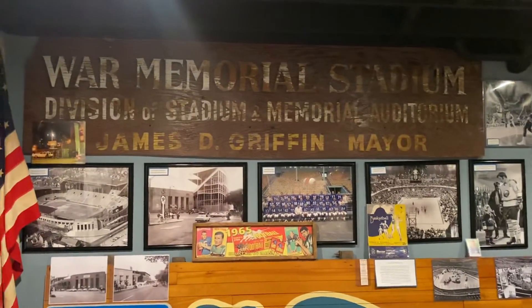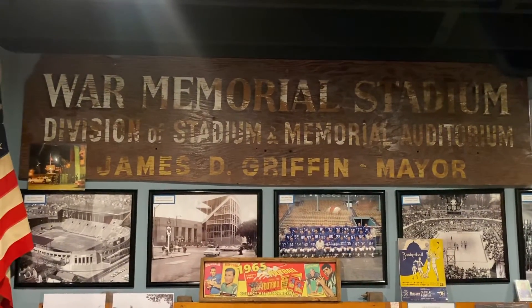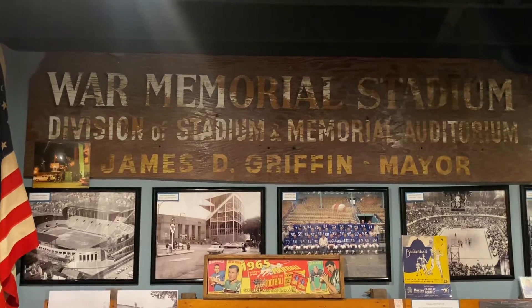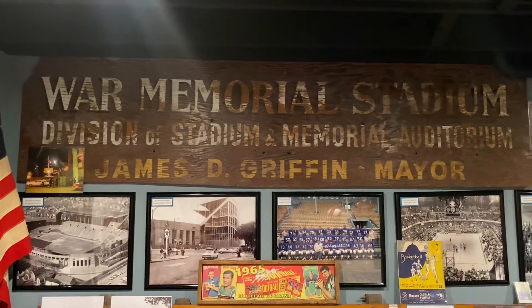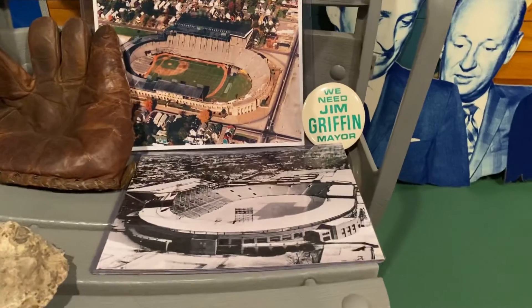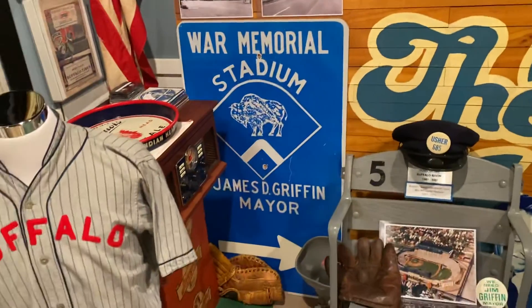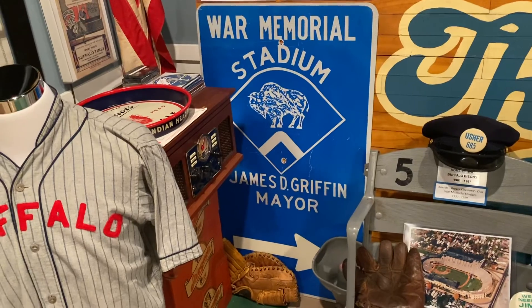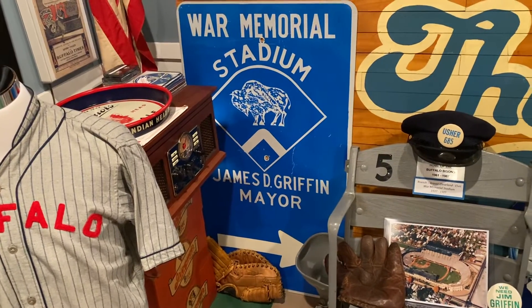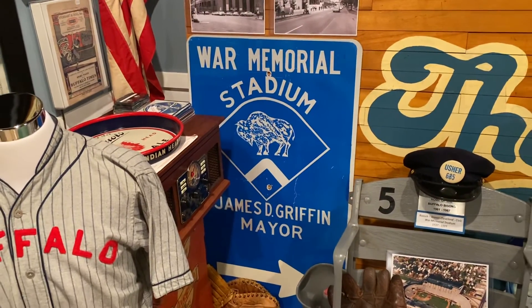There's Jimmy Griffin's name on the sign, which is fun, because every time the mayor changed, they would simply paint over the old mayor's name and put the new name up. So the last mayor that had their name on the sign was Jimmy Griffin, which is great because Jimmy was a big part of Buffalo. Also, before I go, this is a beautiful street sign that hung on the Kensington Expressway, telling you to get off at Best Street if you wanted to go to War Memorial Stadium. Those are really rare — there are only a few of those that I know of in existence.